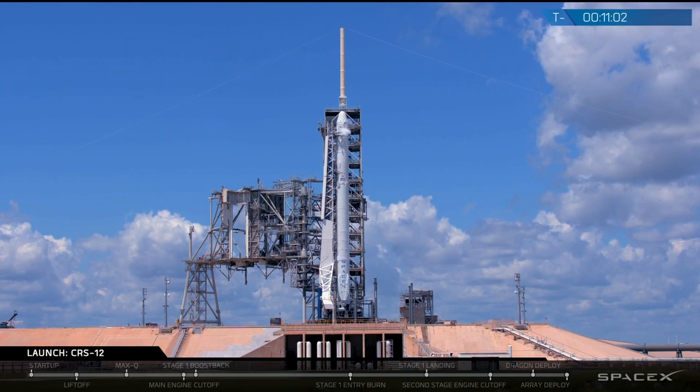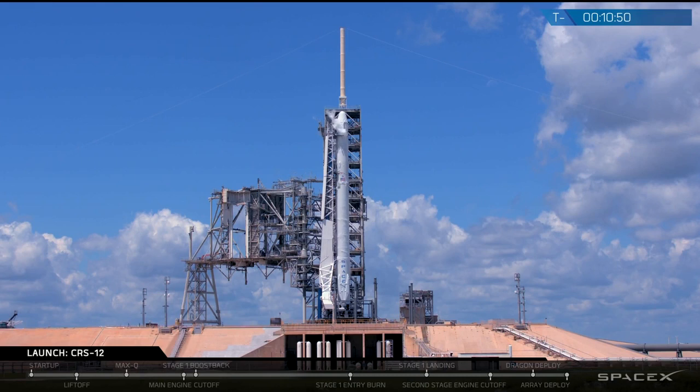On the back of the view you can see the fixed surface structure and rotating structure, which are left over from the shuttle era of this pad. Today is an instantaneous launch window, so if we don't get a chance to launch at exactly 12:45 p.m. today, we will have to attempt again on another date.